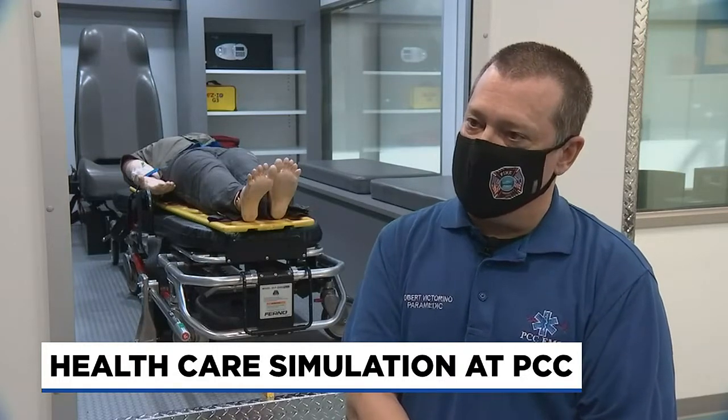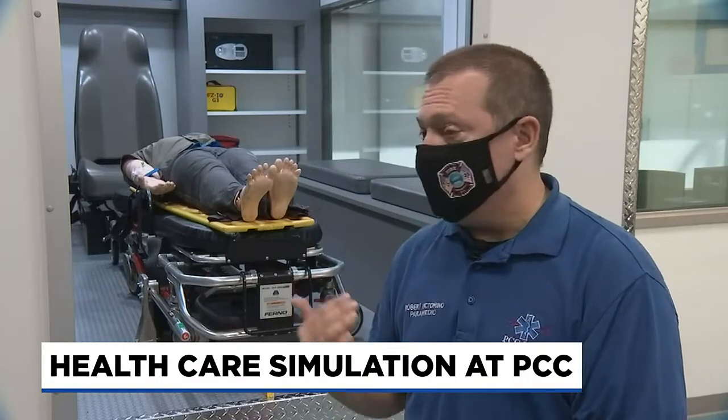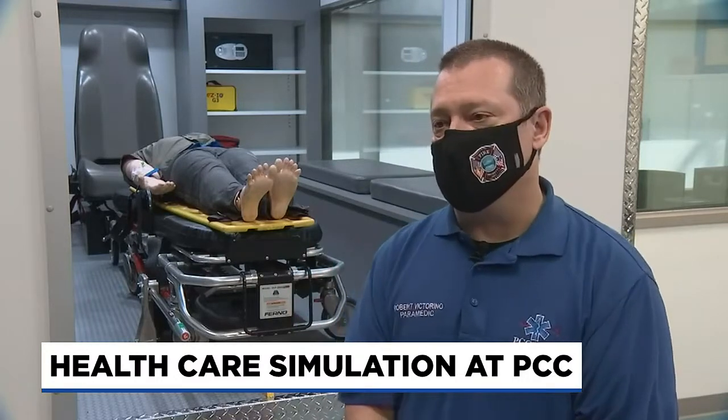We use radios to dispatch students to the first environment, which is a simulated residence. At that point the student can treat the patient in the residence, then we can move the simulated patient or the mannequin into the back of the ambulance, and from there we can move into the emergency room.